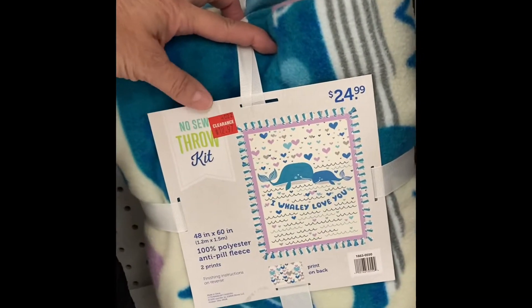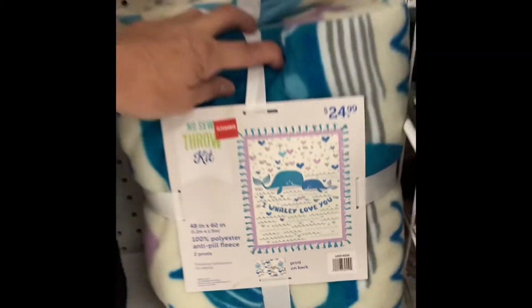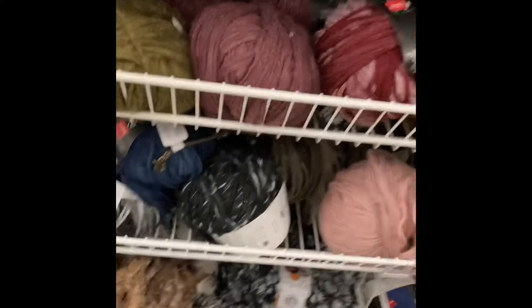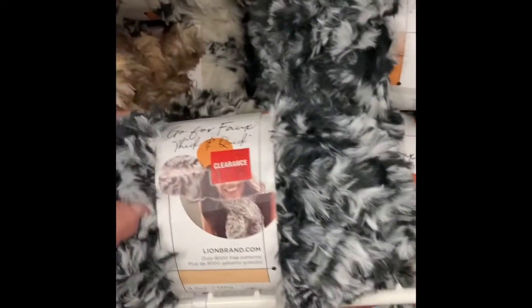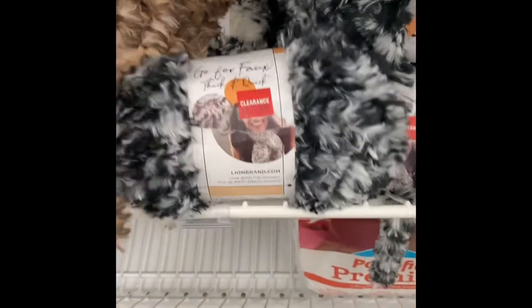And they have tie blankets — this one's $12.97, that's really cute. I love the fox fur to put around projects, and this is $7.99 with 25% off. I'm not going to get any of that today.